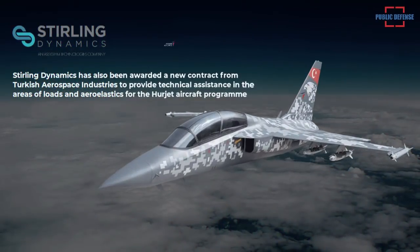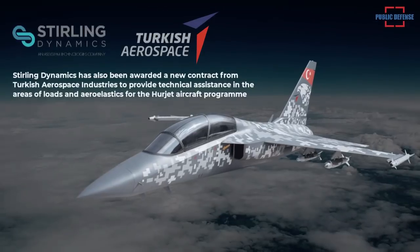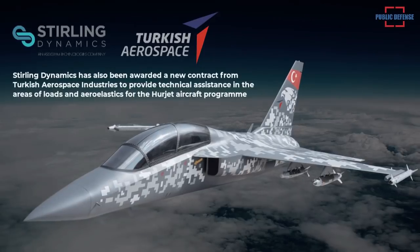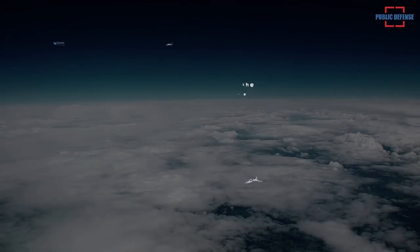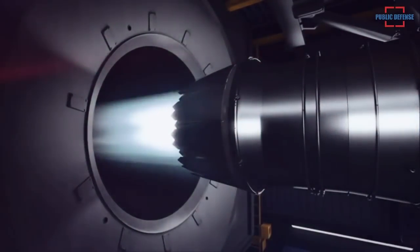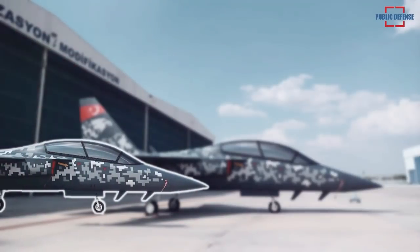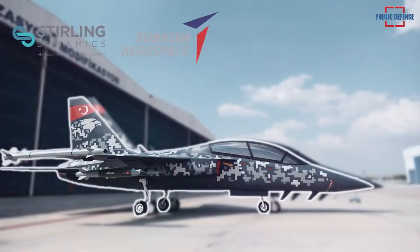In addition, Sterling Dynamics has been awarded a new contract from Turkish Aerospace Industries to provide technical assistance in the areas of loads and aeroelastics for the HÜRJET aircraft program. The HÜRJET is a twin seat, single engine supersonic advanced trainer and light combat aircraft which will replace the Turkish Air Force's T-38 trainers. This contract builds on previous consultancy support provided by Sterling Dynamics to HÜRJET's preliminary design review.